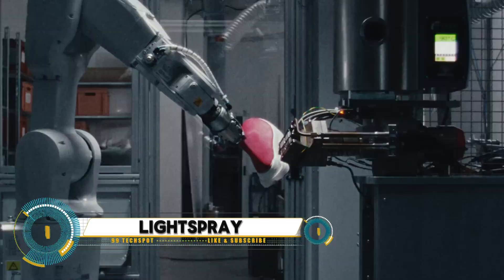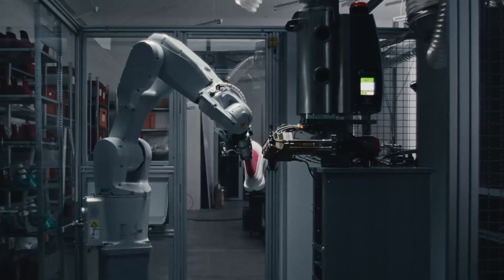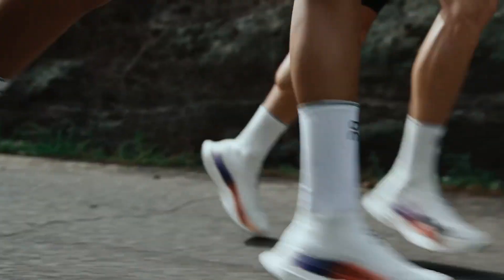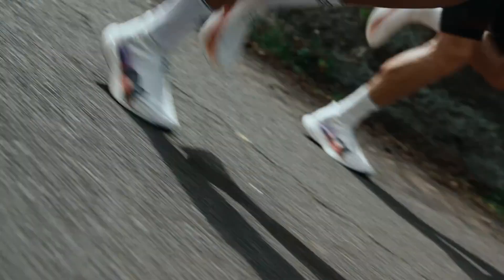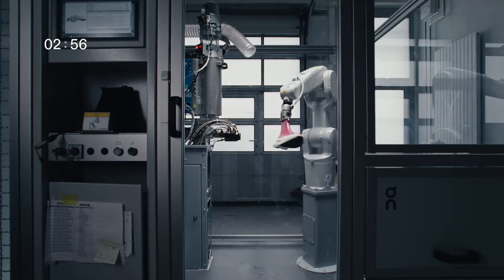Light Spray is a revolutionary technology that allows users to create digital light graffiti in real time using a spray can-like device. This innovative tool uses projection technology to simulate the experience of traditional spray painting, but instead of paint, it projects light onto surfaces, creating vibrant temporary artwork perfect for digital artists, interactive exhibits, or live performances.